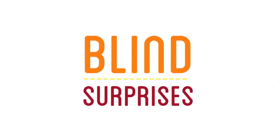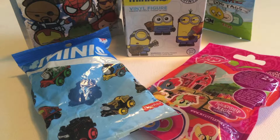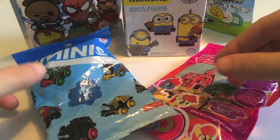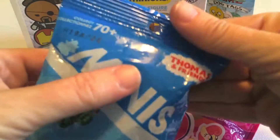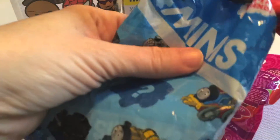Hey everyone, it's Raleigh and we're back to open up some more blind surprises. We have a really good assortment today, I think. So let's start with Thomas and Friends minis. I've been building a collection for a family member of mine, so we'll see who we get today.